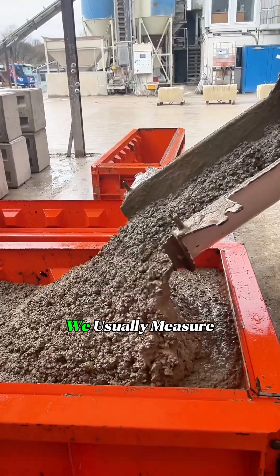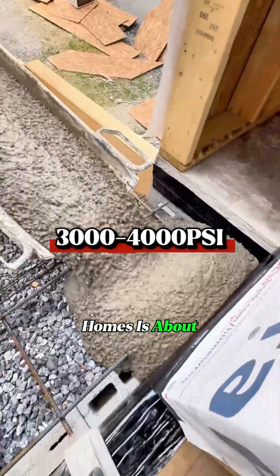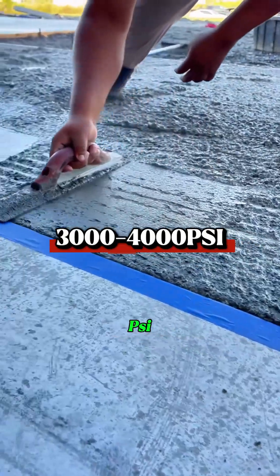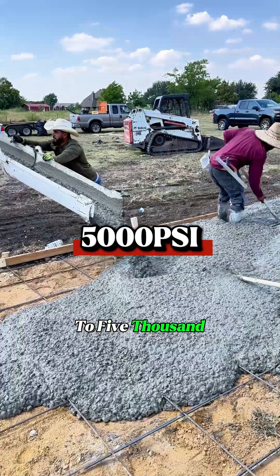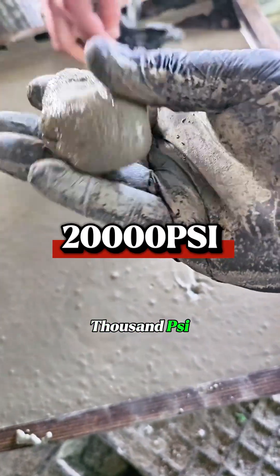In the U.S., we usually measure concrete strength in psi. Concrete for regular homes is about 3,000 to 4,000 psi. Highways go up to 5,000 psi. But this concrete? Its compressive strength is over 20,000 psi.